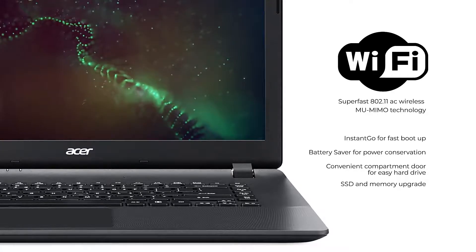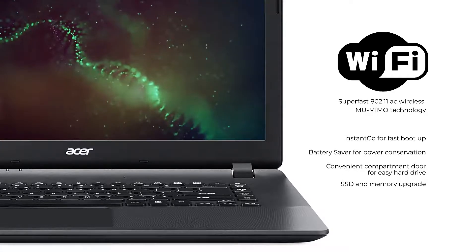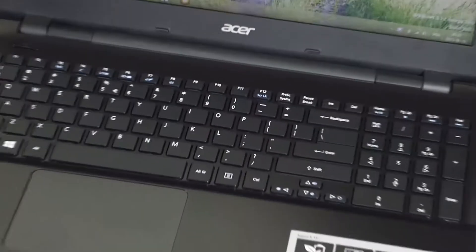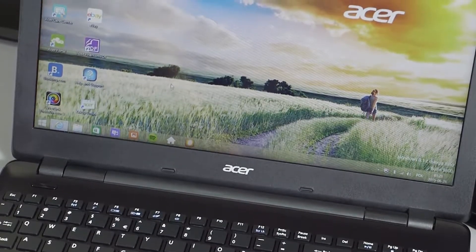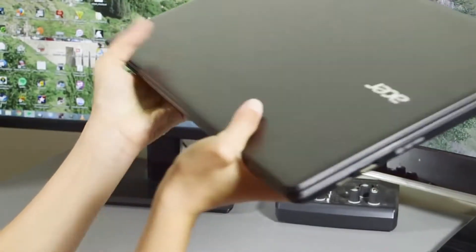SSD and memory upgrade make it a machine that can serve you efficiently for long. The overall design of the Aspire E15 is quite thoughtful too, with clean, smooth looks and easy handling given prime importance.